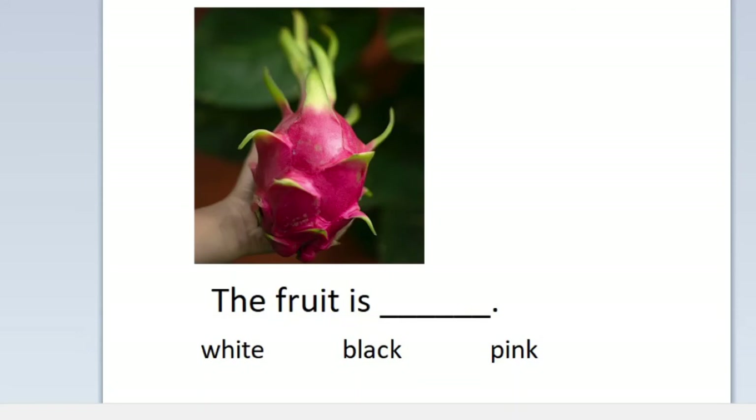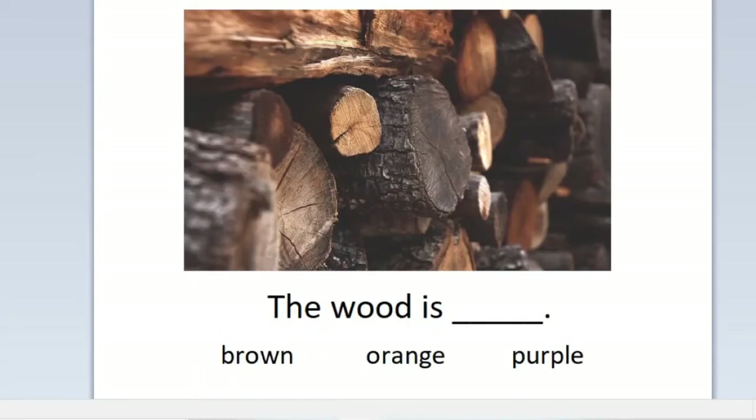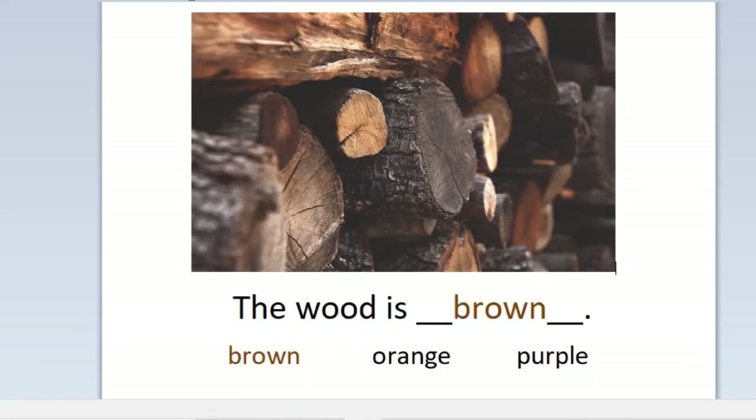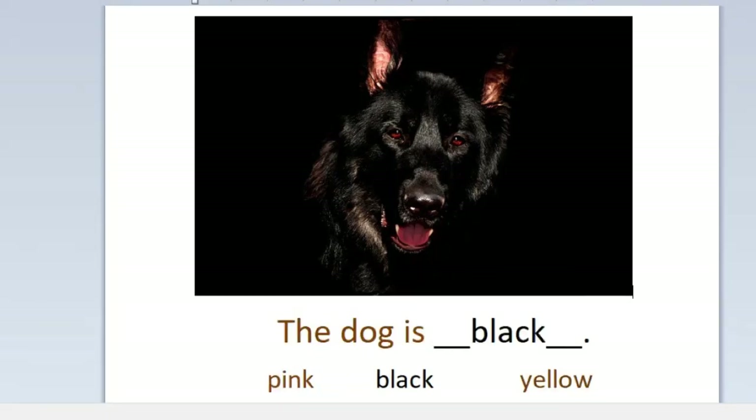The fruit is white, black, or pink? The fruit is pink. The wood is brown, orange, or purple? The wood is brown. The dog is pink, black, or yellow? The dog is black.